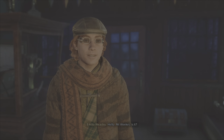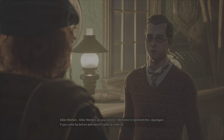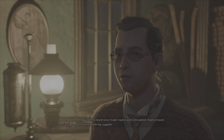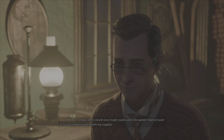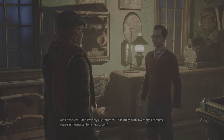Hello. Mr. Weeks, is it? I'll be Weeks at your service. Welcome to Spintwitches. Apologies if you came by before and weren't able to come in. The shop's been closed since trade routes were disrupted. Had to travel as far as London to meet with my supplier, and I've only just returned, thankfully with inventory.